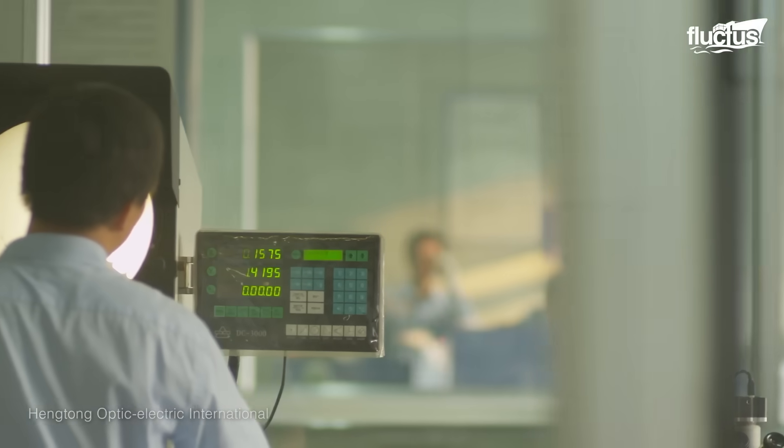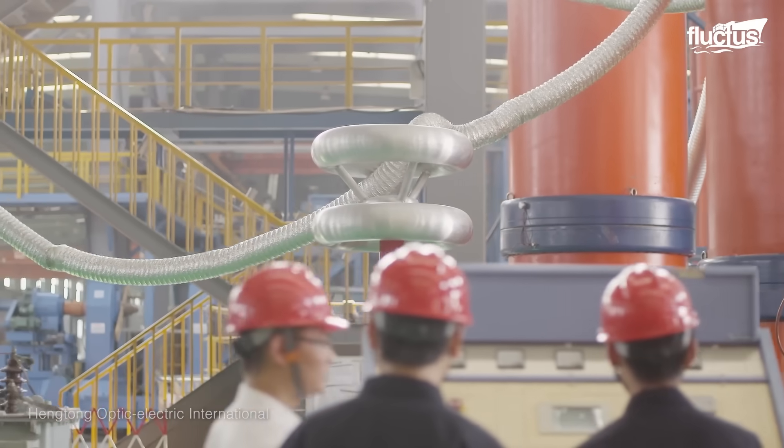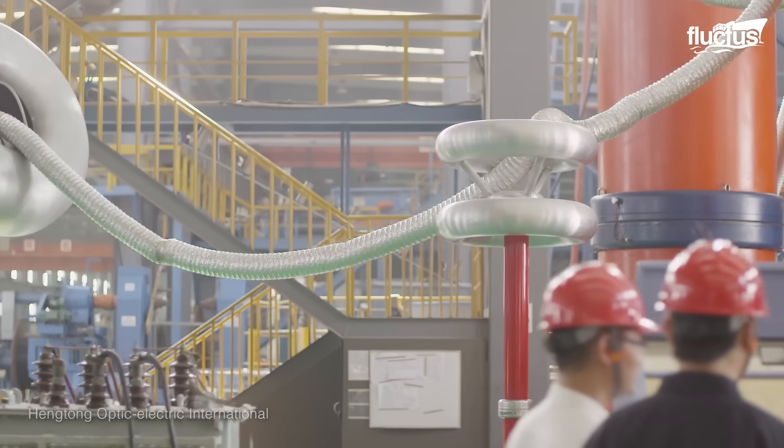The manufacturing process of these powerful submarine cables varies widely, depending on the voltage to be carried and the distance that needs to be traversed.